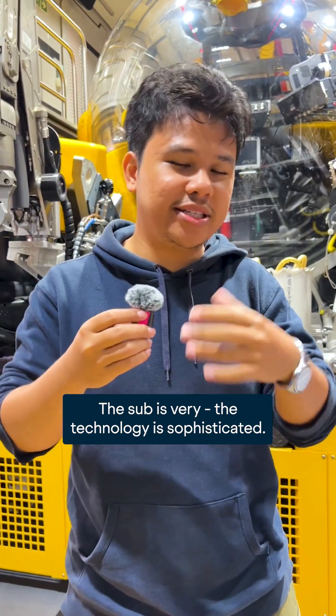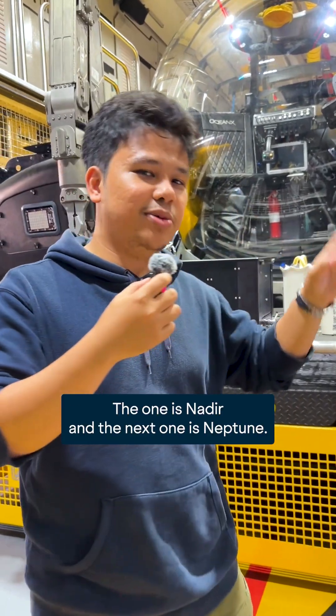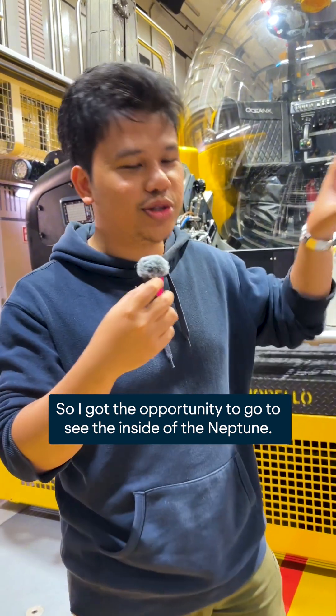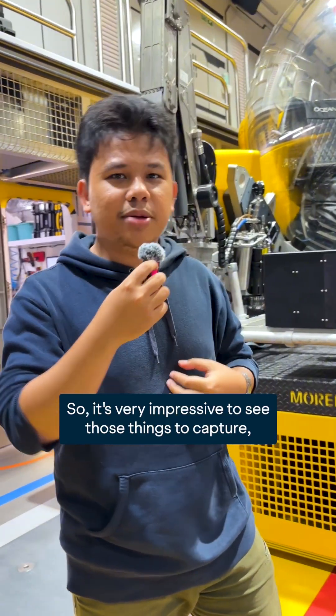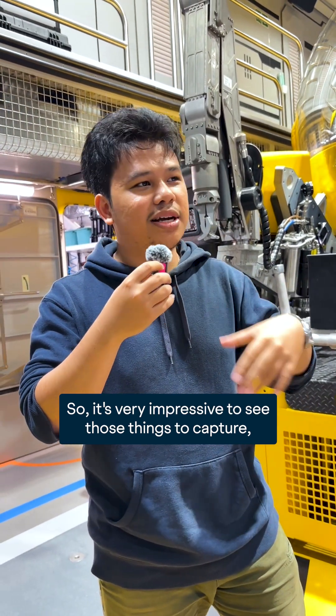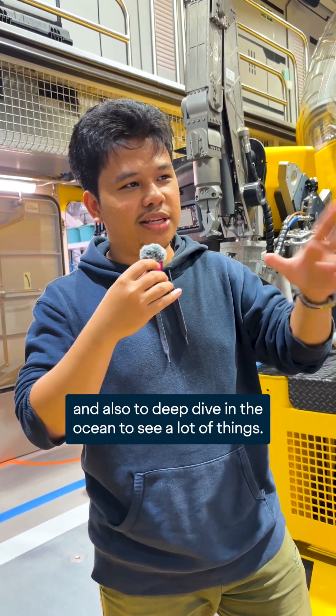The sub technology is sophisticated — there are two: one is Nadir and the next one is Neptune. I got the opportunity to go see the inside of the Neptune. It's quite impressive to see those things capture creatures and also to do a deep dive in the ocean to see a lot of things.